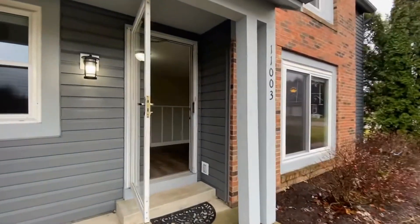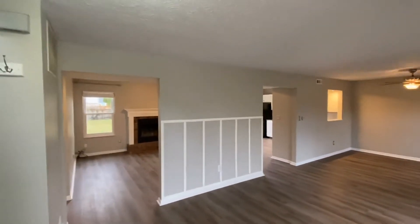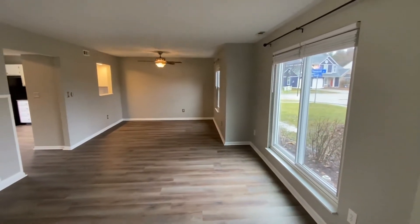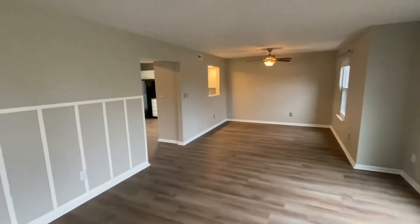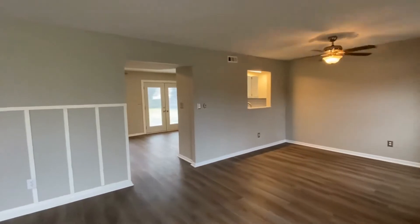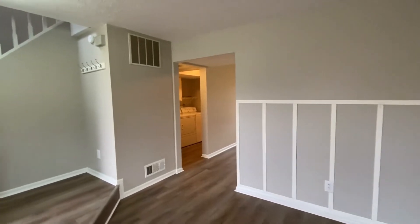We're going to make our way right in through the front door here. We enter right into this gorgeous large living room with beautiful windows to allow for natural lighting. Today is an overcast rainy day, so there isn't too much natural lighting coming in. Straight across is the kitchen, and you've got beautiful French doors that go out to a large, fully fenced-in privacy backyard.